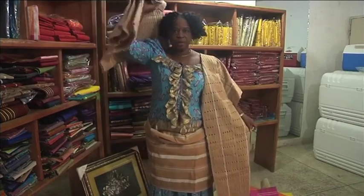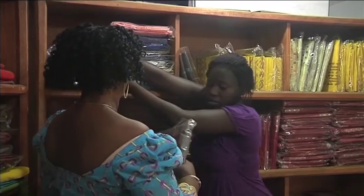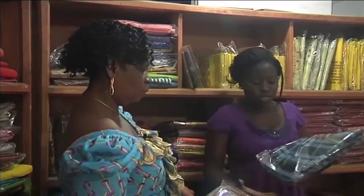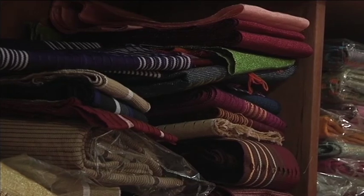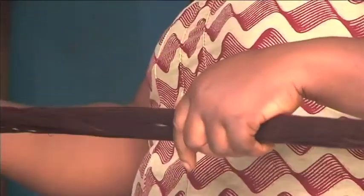Lolade Olewanju has been an Ashokie fabrics trader for over 15 years, something she inherited from her family members. This Ashokie has been around a long time. Even my grandmother used to make it. And when we were small, we used to go to the loom, playing, you know. But after some time, I developed an interest in making it.